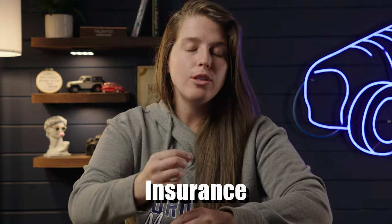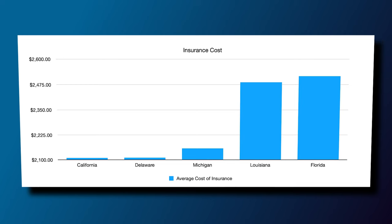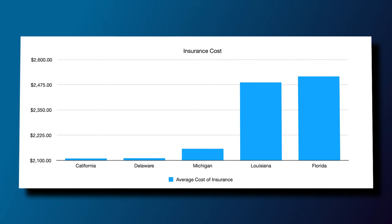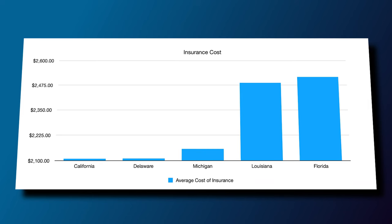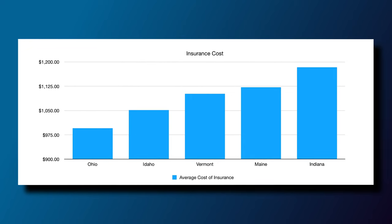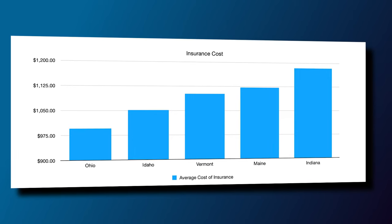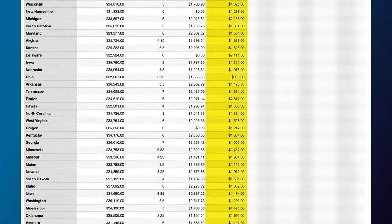We also have to talk about insurance. While insurance is impacted by your personal driving record, what car you're driving, and even your credit score, where you live also impacts your rate. California has the fifth highest insurance cost at $2,110 annually, followed by Delaware at $2,211, Michigan at $2,158, Louisiana at $2,487, and Florida is the highest at $2,517 annually. The most affordable insurance states include Indiana at $1,184, Maine at $1,122, Vermont at $1,102, Idaho at $1,052, and Ohio is the cheapest at $996 annually.